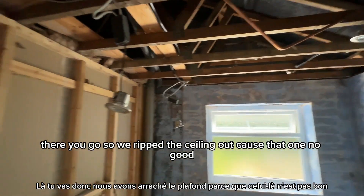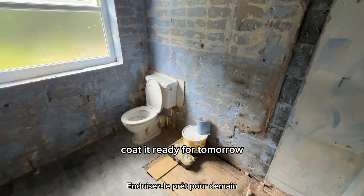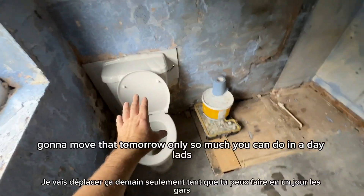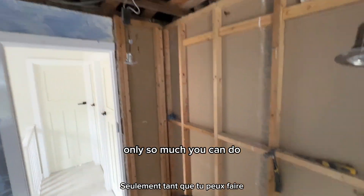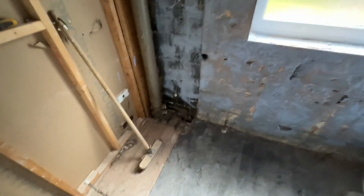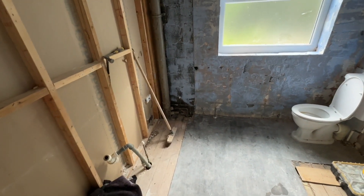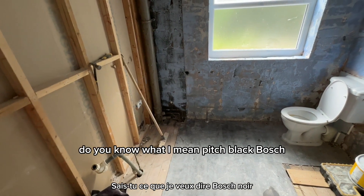Right, there you go - we've ripped the ceiling out because that was no good, all the walls are off, coated ready for tomorrow. Toilet's still good for today, I'm going to move that tomorrow - there's only so much you can do in a day. But it is looking good. After all that, we say put the new toilet in here - it can look tricky but it can't be that hard.